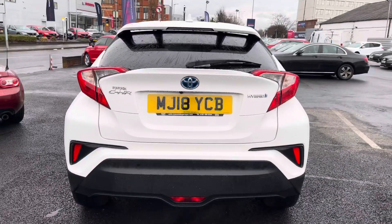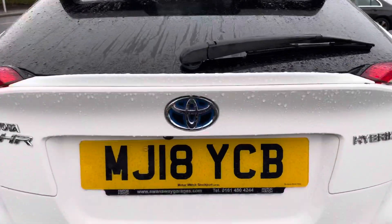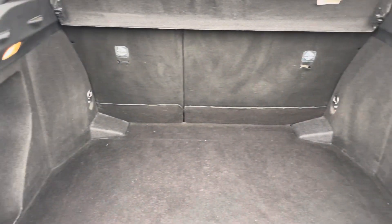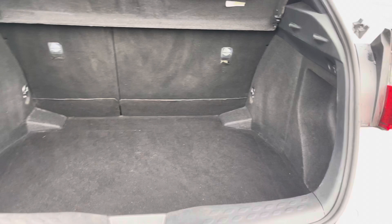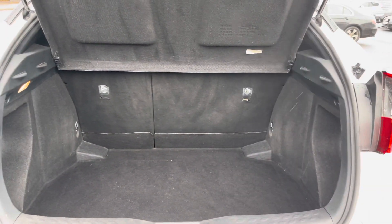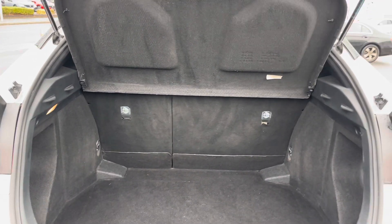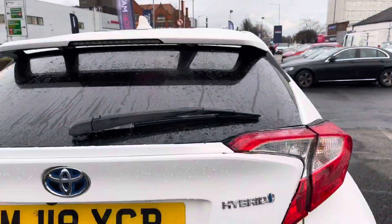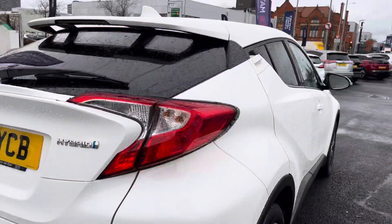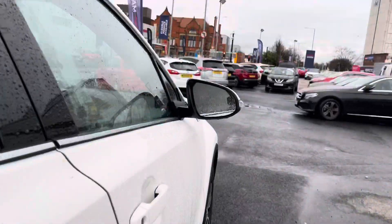Moving to the rear, you have your Toyota C-HR hybrid badging on the tailgate. To open up the boot, you'll find the button underneath the Toyota badging. You do have a very nice amount of boot space — you can easily fit a pram in here or a weekly shop. There are tethering points as well so you can tie any loads down if you need to. Up top you will find a handle to easily close the tailgate.